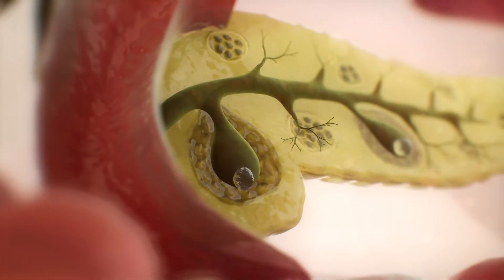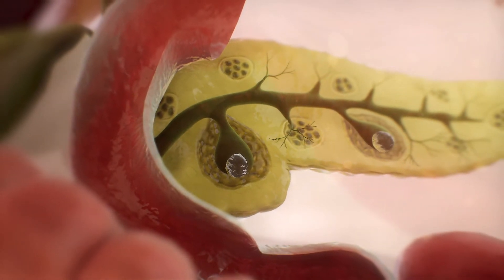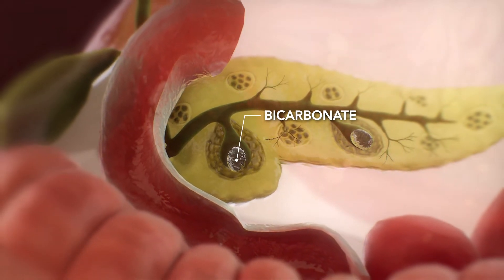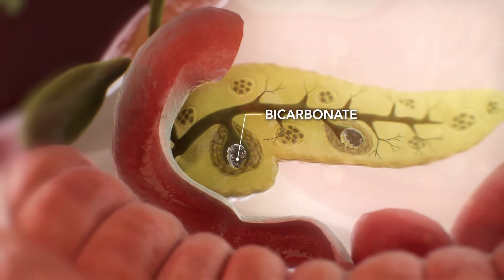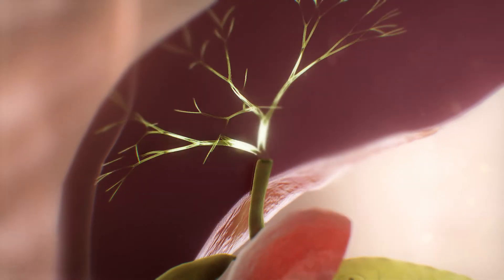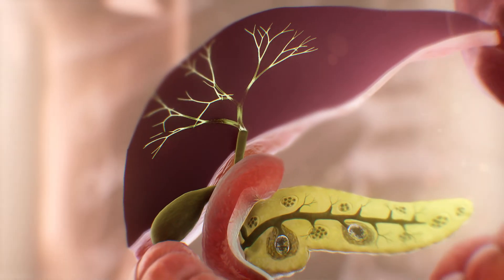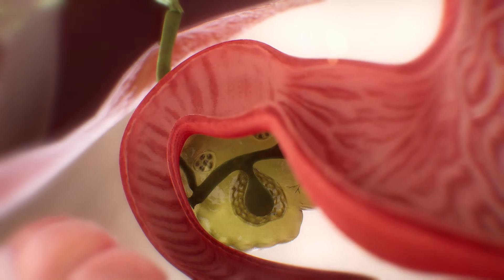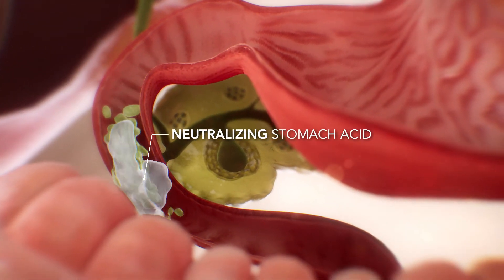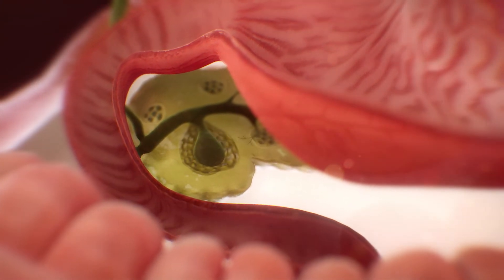The pancreas and bile secretions are critical for digestion. A healthy pancreas produces the body's natural antacid called bicarbonate, as well as the digestive enzymes critical for digesting fats, carbohydrates, and protein. The liver makes bile, which helps this digestive process. When the food mixture leaves the stomach and enters the intestines, the bicarbonate neutralizes stomach acid and provides the optimal pH for pancreatic enzymes and bile to function.